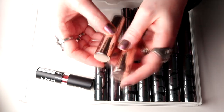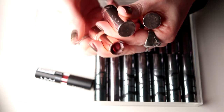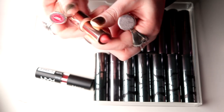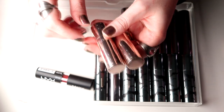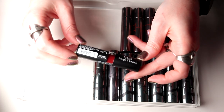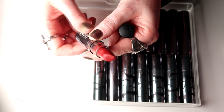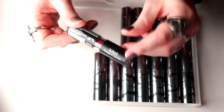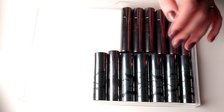Then I have two from Colourpop from my last declutter — Liquid Courage and Better Off. Do you know how many times I've used these since my last declutter? Nothing. So I'm going to declutter them. Then I have this one from NYX — it's like the cheapest lipstick and I really get why, because I just hate this packaging. So I'm going to declutter this even though the color is really really nice.